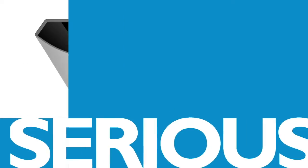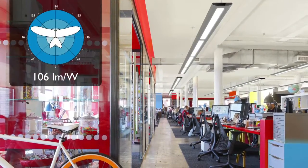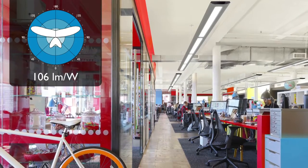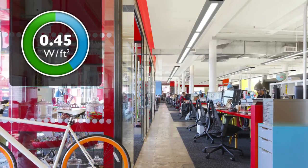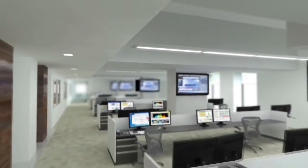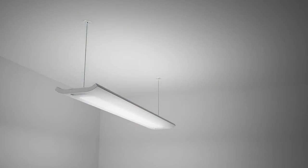Delivering serious energy savings, its direct-indirect distribution enables ultra-wide row spacing, reducing the number of luminaires required in a space — which means a significant reduction in energy consumption. Boldplay's incredibly low peak candela angle allows for row spacing up to 20 feet apart, while maintaining excellent ceiling and work plane uniformity, making it a great choice for close-to-ceiling applications.